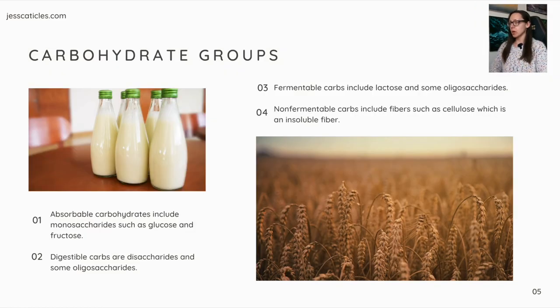Carbohydrate groups. Absorbable carbohydrates include monosaccharides such as glucose and fructose. Digestible carbs are disaccharides and some oligosaccharides. Fermentable carbs include lactose and some oligosaccharides. Non-fermentable carbs include fibers such as cellulose, which is an insoluble fiber. Those are the typical fibers you see in cat food.